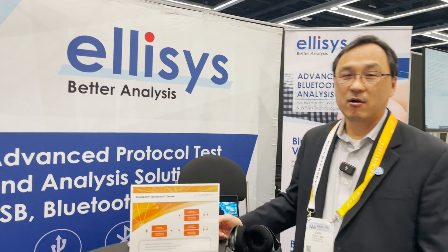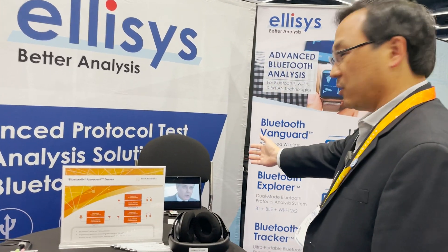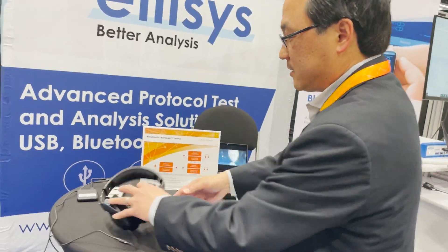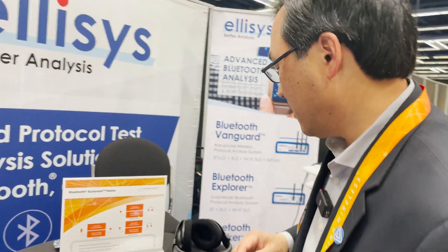Hi, I'm John Yee, CEO of Packetcraft. I'm here at HearTech in Seattle 2023, in the Elisys booth demonstrating our AuraCast. We have a video playing in the back here, transmitting off of a Nordic NRF 5340 development board, and it's being received on these devices here. You can listen to it from an infinite number of receivers.